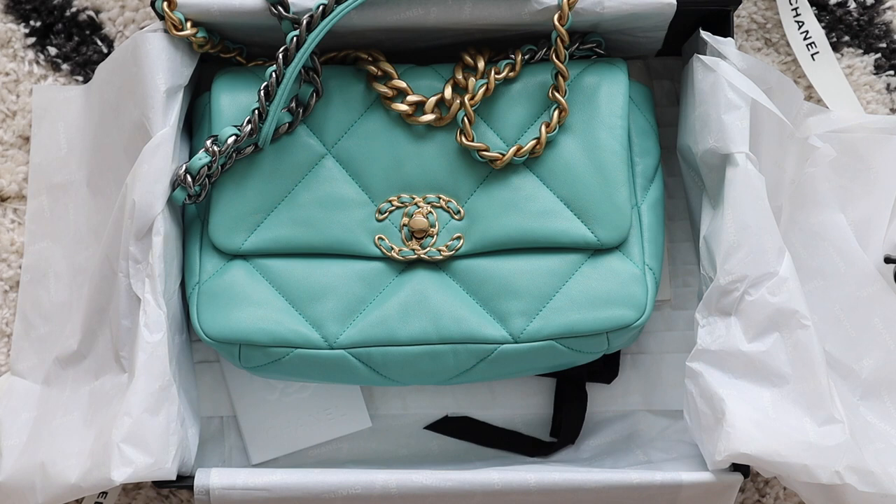So what do you think? I think it's the perfect summer color. I can't wait to wear this. I think it will go with many things — especially jeans, linen, whites. I am so happy that I got this bag.